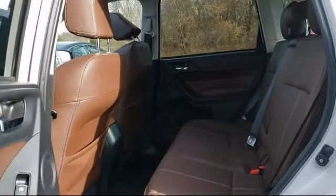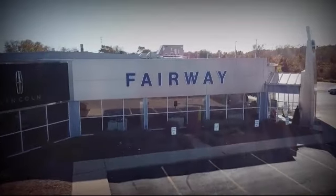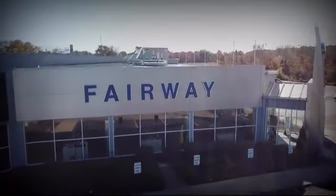So come visit us here at Fairway Lincoln. You'll be glad you did. We're located at 555 West Meadows Drive in Freeport. Thank you.